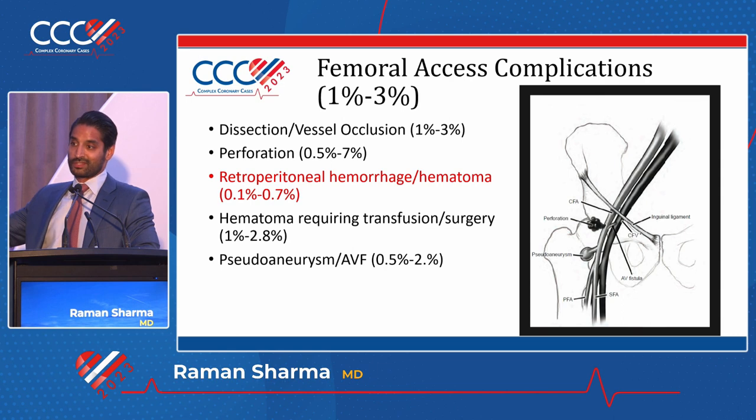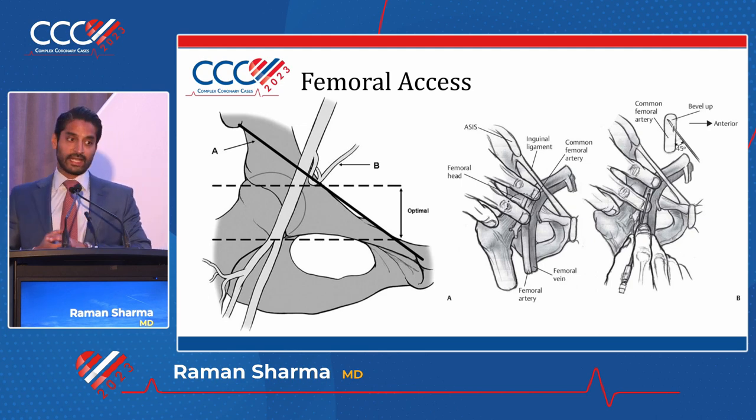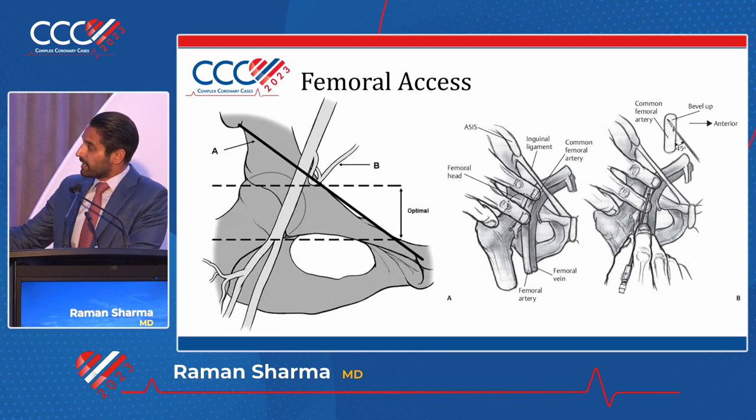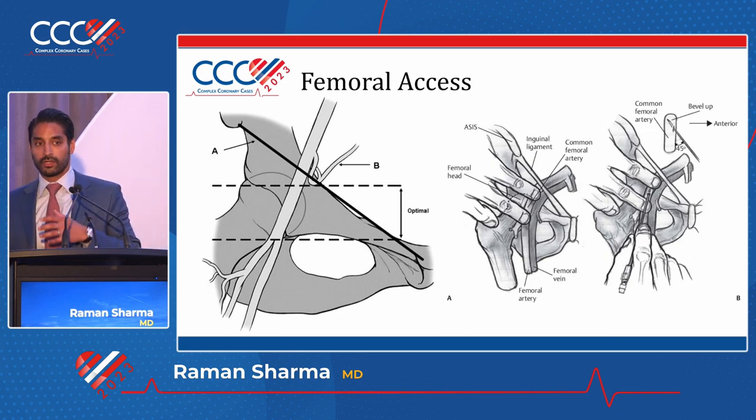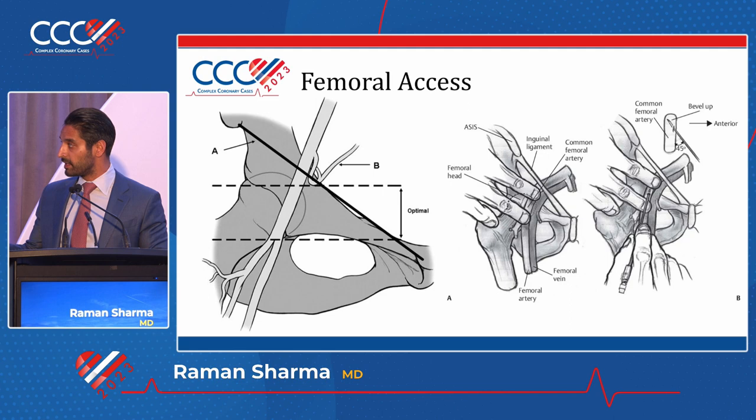The retroperitoneal hemorrhage and hematoma is the one that can actually cause serious problems - the one most likely to result in mortality. The reason this is the real problem is because it takes time for people to become symptomatic from an RP bleed. It can take hours; you can have four or five liters of blood lost in that cavity before people become symptomatic. There is an imaginary line running along the inguinal ligament - from the pubic symphysis to the anterior superior iliac spine. The most inferior margin of the vessel denotes the retroperitoneal versus non-retroperitoneal space, and these four centimeters of the CFA are where you really want to hit.